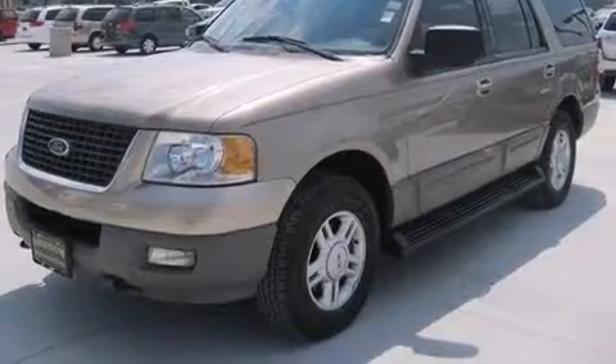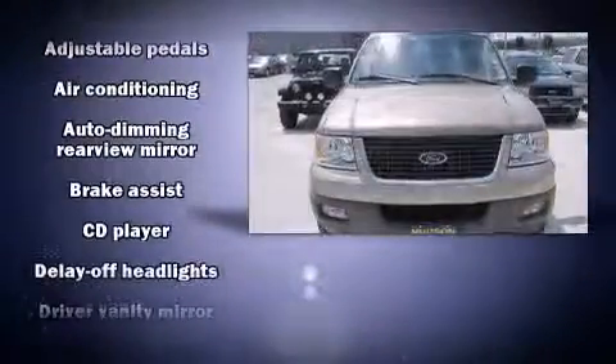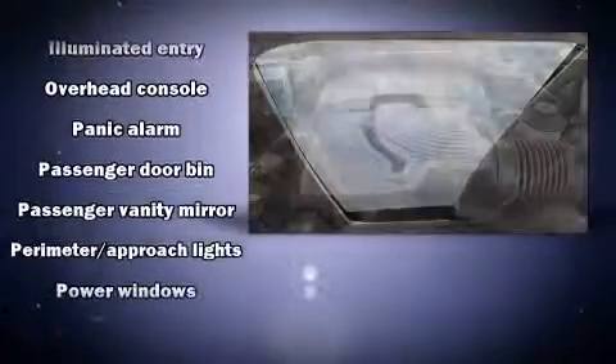Third-row seats provide an even greater maximum passenger capacity. You and your passengers will enjoy the stereo system, which includes a CD player with AM-FM radio, a cassette player, and four well-positioned speakers.